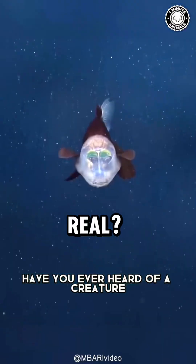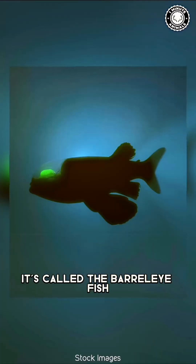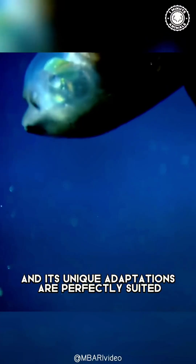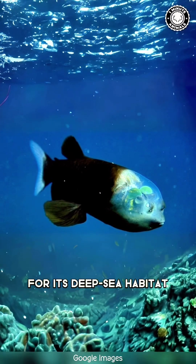Is this even real? Have you ever heard of a creature with a completely see-through head? It's called the barrel-eye fish, and its unique adaptations are perfectly suited for its deep-sea habitat.